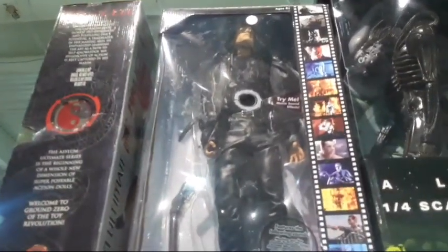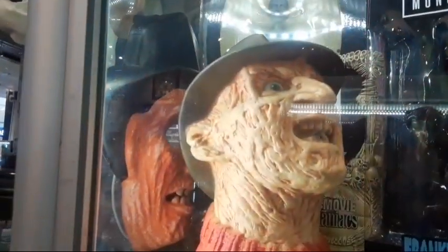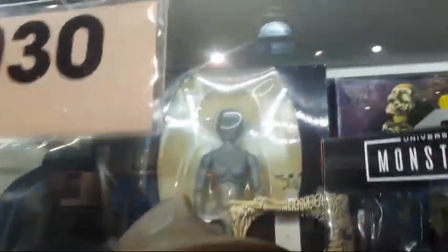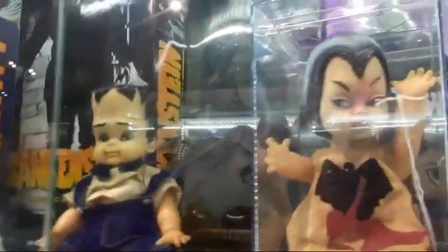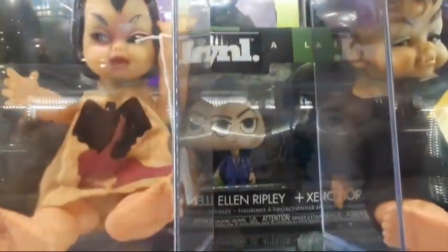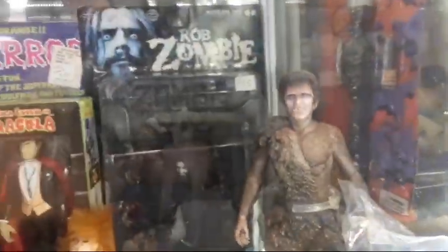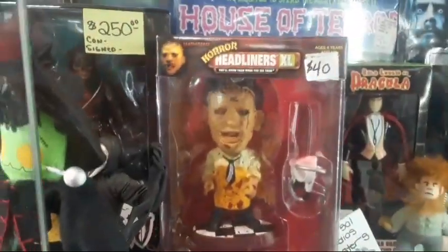Look at that stuff down there. More Puppet Master stuff right there, Tales from the Crypt — awesome stuff up there. Terminator, Alien — look how huge these things are. Iron Maiden, Predator, Friday the 13th, Chucky — look at these, more Predator. Tons of horror stuff — look at that, Freddy Krueger, Frankenstein, Mummy. Look at all this stuff. Creature from the Black Lagoon, Beetlejuice, Rob Zombie stuff, Texas Chainsaw Massacre.